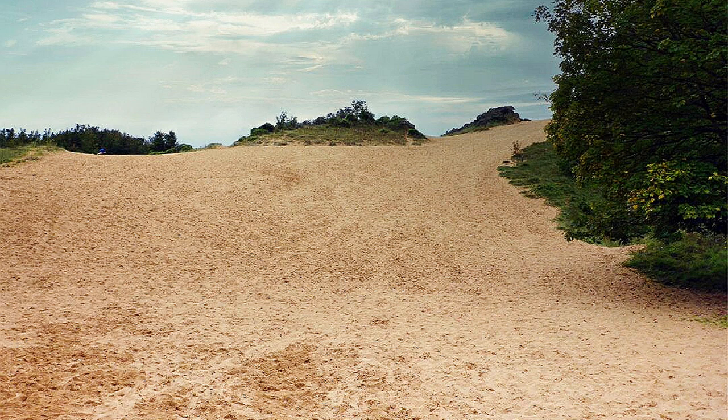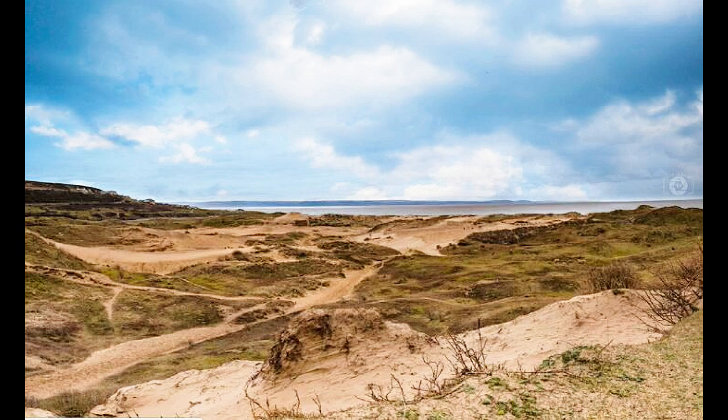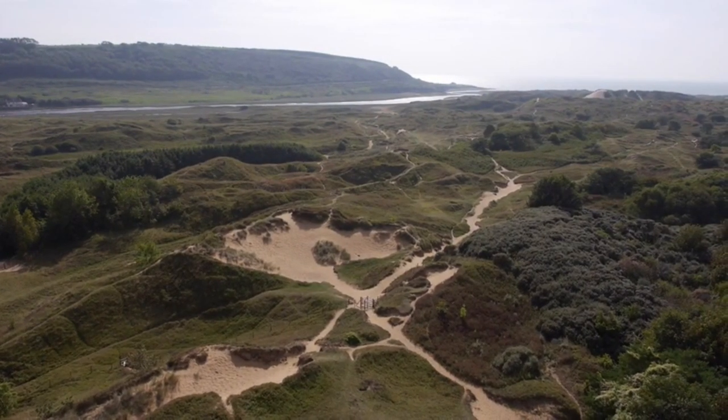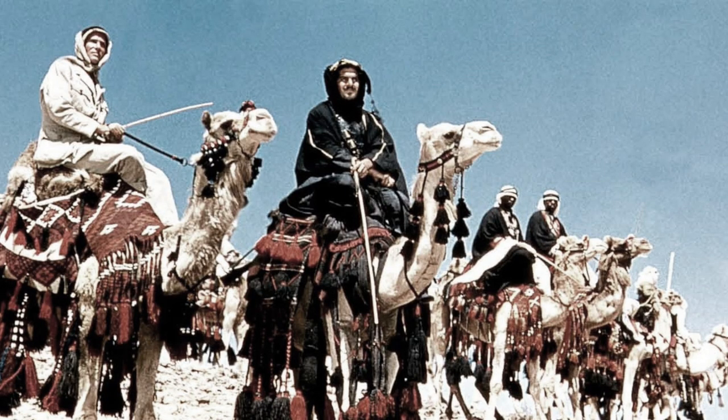And in front of me, I see the largest sand dunes I've ever seen. I believe the present dunes are part of the largest sand dune complex in Britain, which stretched all the way to the manor house. That's right, Colin. And actually, some of the scenes from the film Lawrence of Arabia were filmed here.